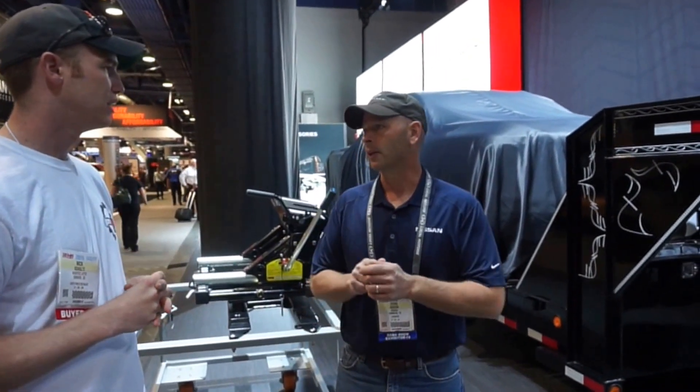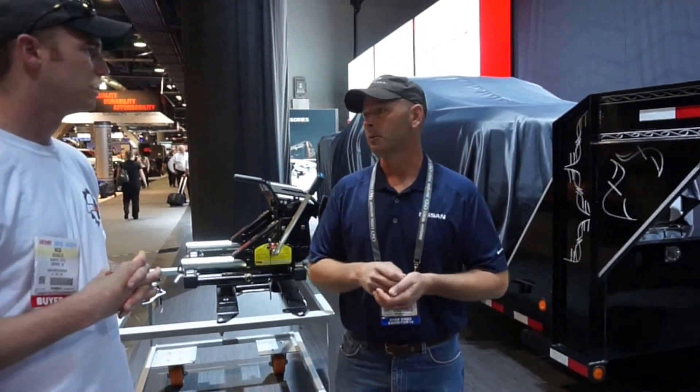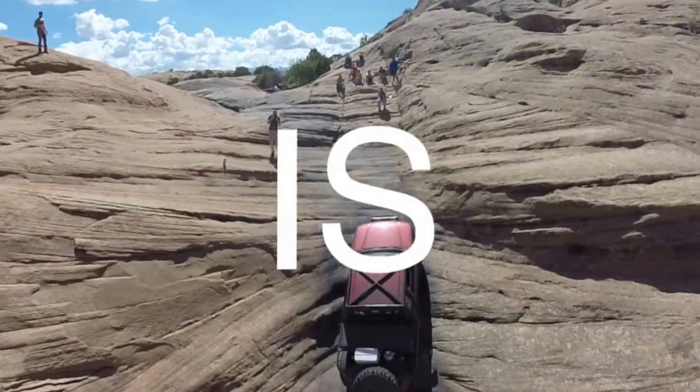So what's the towing capacity? We're right around 12,000 pounds — it'll be over 12,000 pounds when we're finalized.